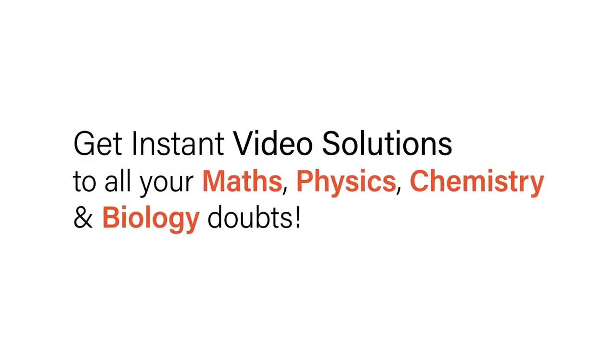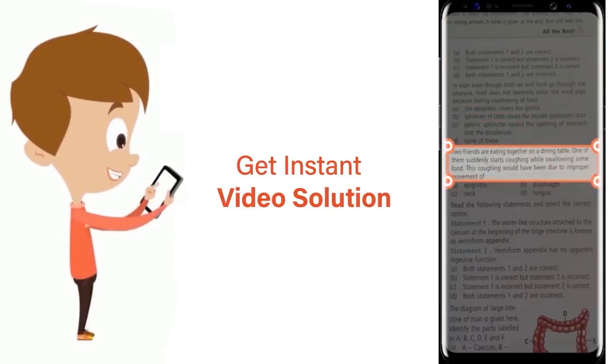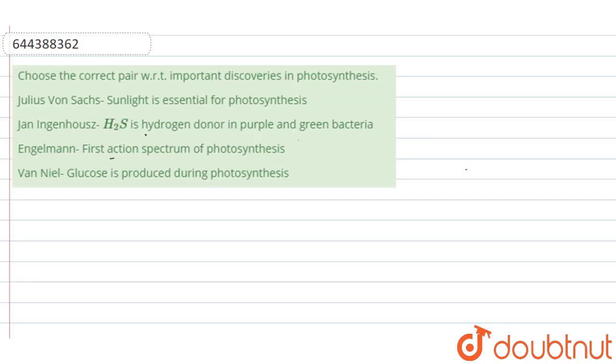With Doubtnut, get instant video solutions to all your maths, physics, chemistry, and biology doubts. Just click the image of the question, crop the question, and get an instant video solution. Download the Doubtnut app today.